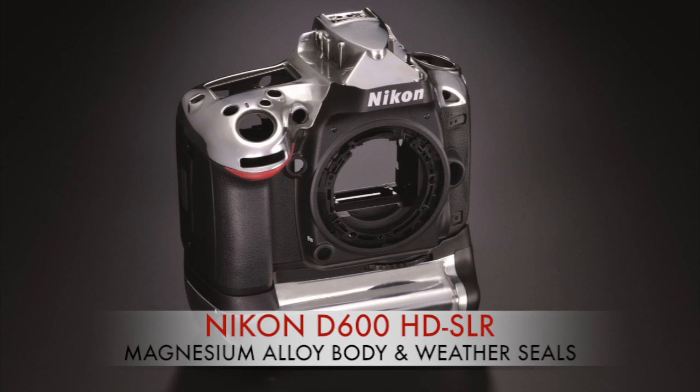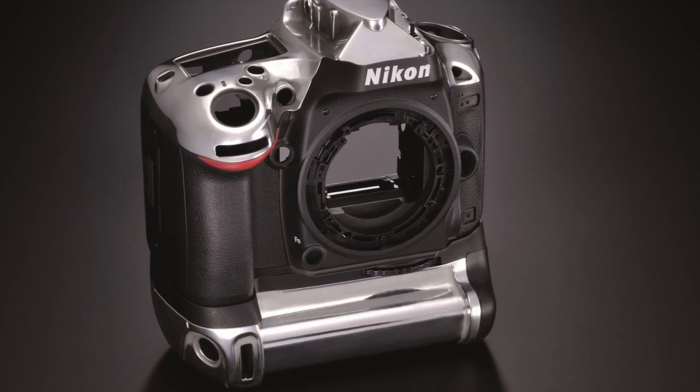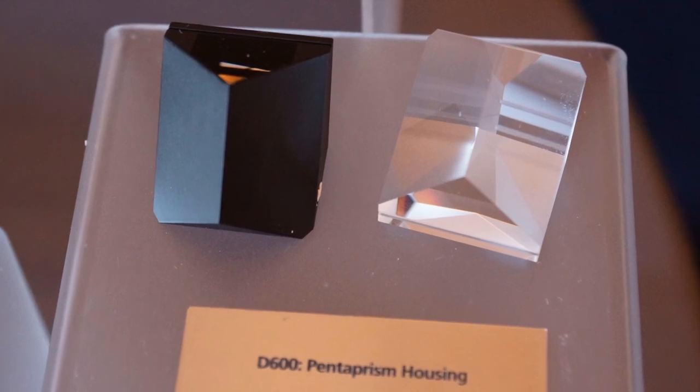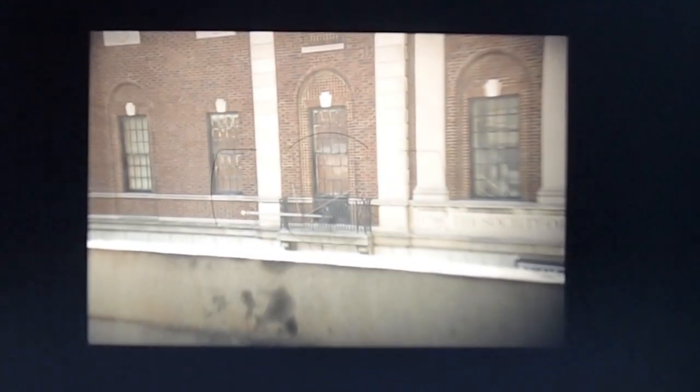Underneath the hood, the D600 features a tough magnesium alloy casing and weather sealing on par with the D800. It also features a bright pentaprism glass viewfinder that provides superior detail, color accuracy, ambient white balance, and burst response compared to even the best electronic viewfinders.